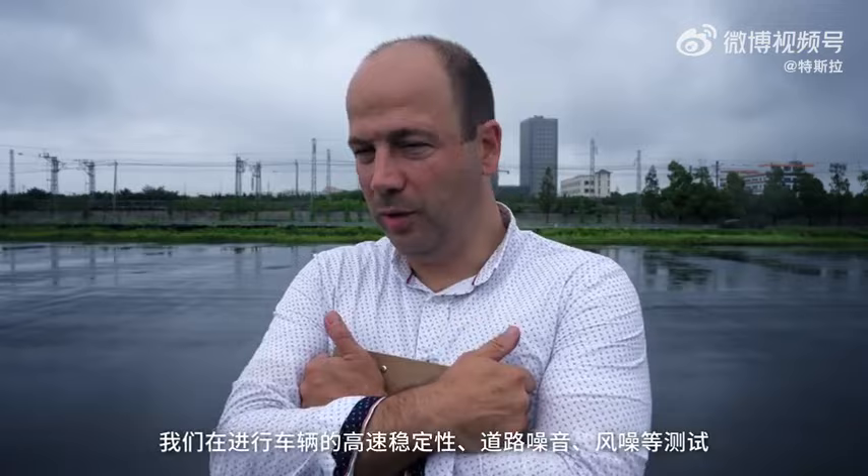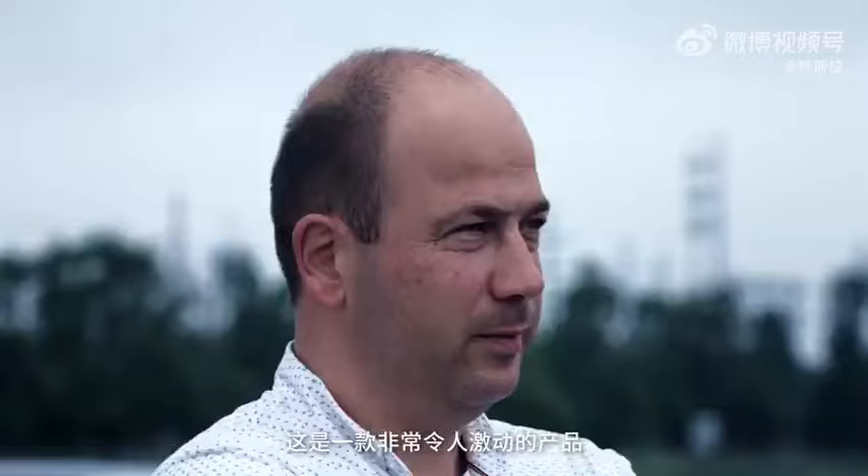We're out here testing the stability, road noise, wind noise. Of course it's raining, so a lot of wet handling. We're looking for the overall vehicle's composure and we're trying to make a great car.